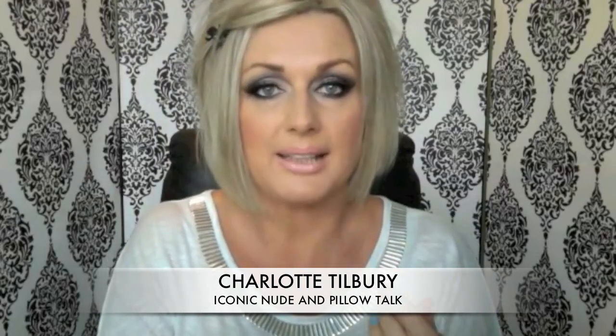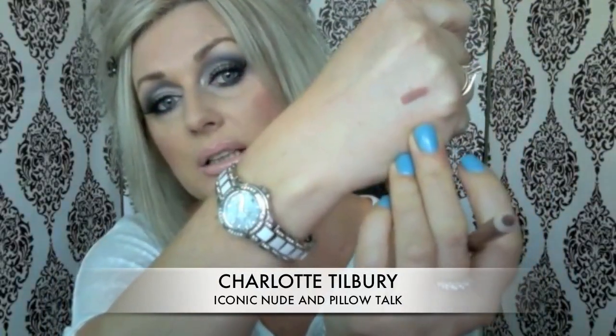Remember the swatches are going to be really intensified because I just want to show you the shade. Obviously when you put them on your lips it depends how hard or how light you press it — that affects the intensity you get. So there it is — Iconic Nude by Charlotte Tilbury.